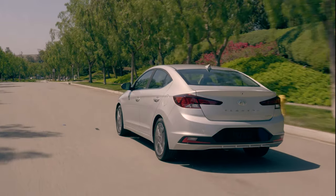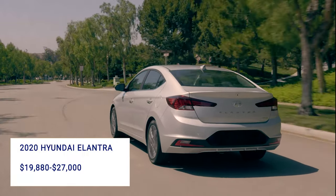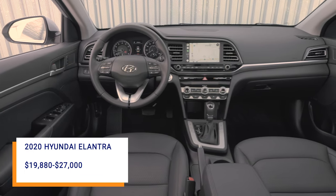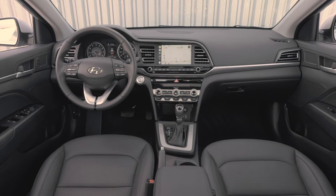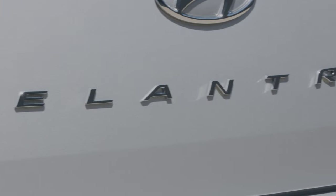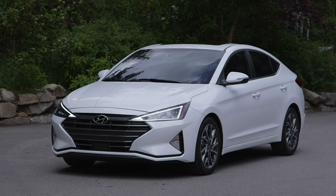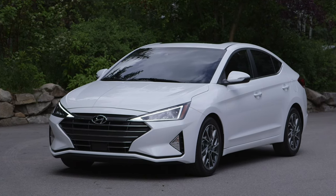Hyundai kicks off the pricing game at a lower point. The 2020 Elantra starts at just $19,880. You will want to jump up to at least the SEL, though, to get the better 7-inch touchscreen and 4-wheel disc brakes — yes, the base has rear drums. At the top of the range is the Elantra Limited, which starts at $23,730, but you can climb as high as $27,000 if you get the Ultimate Package, which adds more comfort features, more safety features, and a power sunroof.